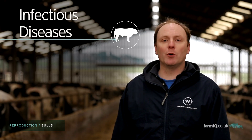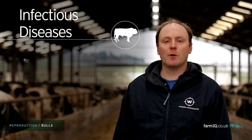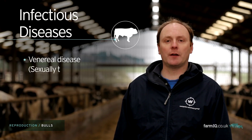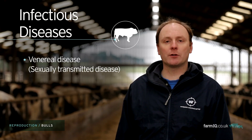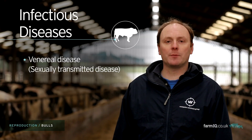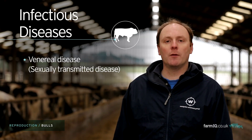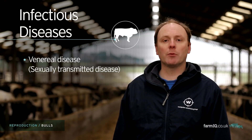As part of the pre-purchase exam of a bull, it is important to also consider infectious diseases. Most specifically, venereal diseases which affect the reproductive tract can have a massive effect in decreasing fertility in the herd. This was the main driving factor behind the introduction of artificial insemination, but there are things that we can do to mitigate the risk when purchasing and using bulls.